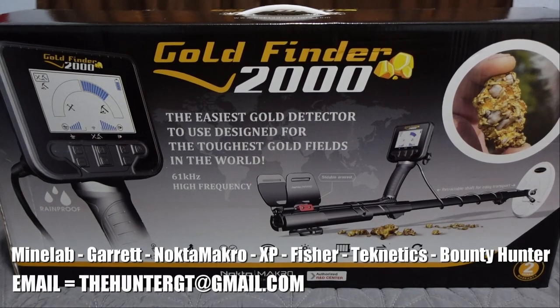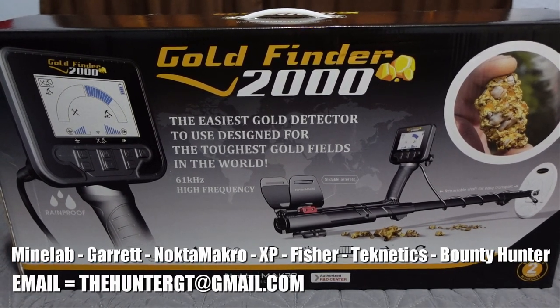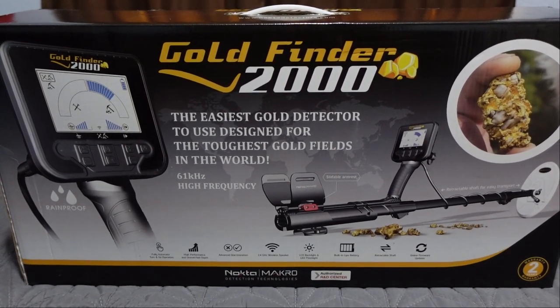If you want to pick one of these up, contact me - I am a Nokta Macro dealer. TheHunterGT at gmail.com is my email address. I would love to have your business.